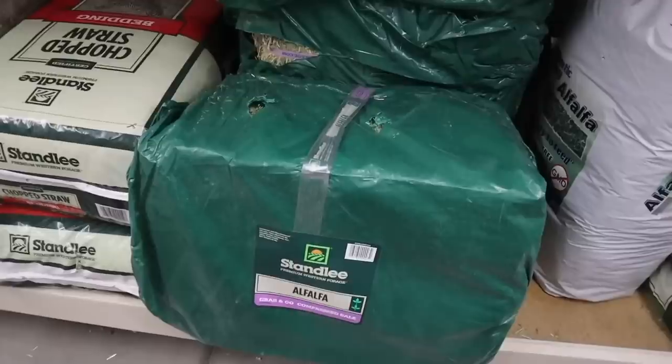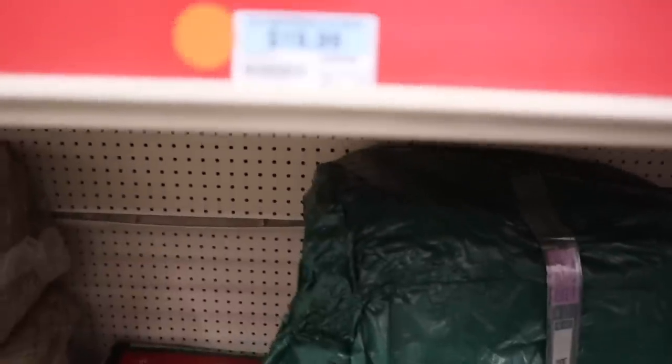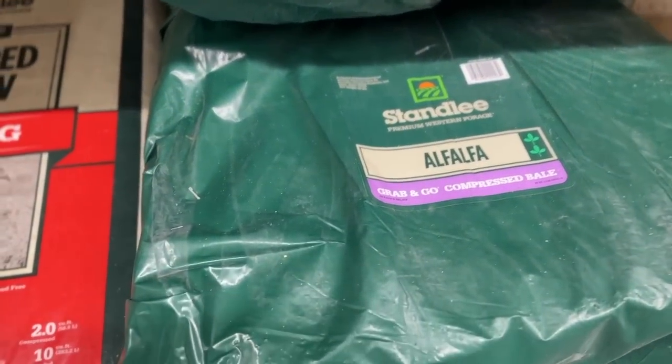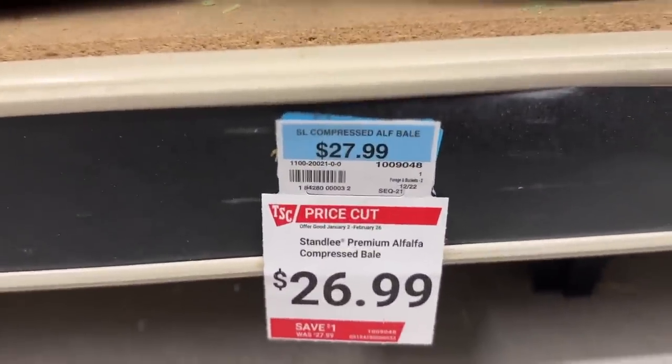Back in 2020 a compressed alfalfa bale at Tractor Supply was $19.99. Now at Tractor Supply that same compressed alfalfa bale is $27.99 — an $8 increase in three years. That's not quite double like local feed stores, which makes sense since large chain stores buy in volume and get price cuts, whereas local mom-and-pop stores need to bring in enough margin to survive.